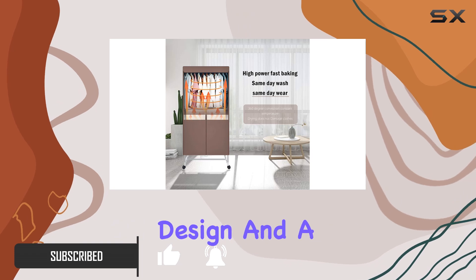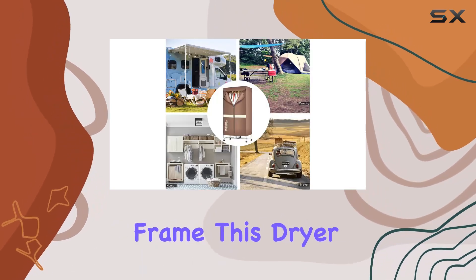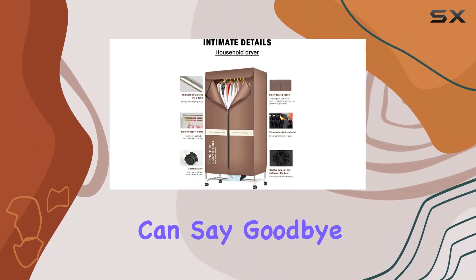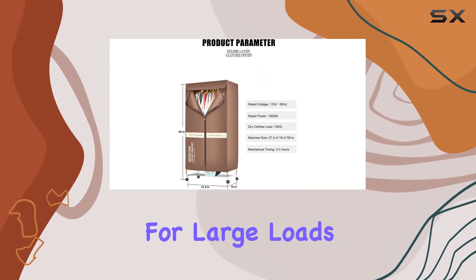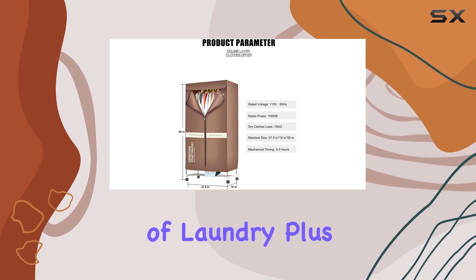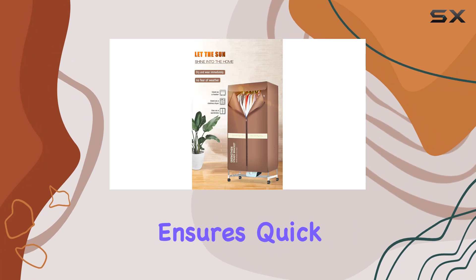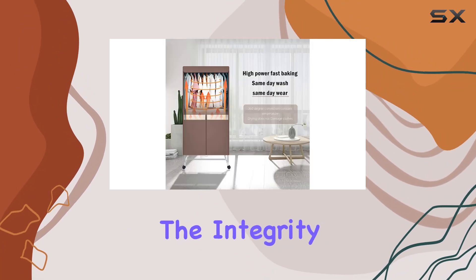With a double-layer design and a stainless steel frame, this dryer boasts a hefty load-bearing capacity of 15 kilograms. That means you can say goodbye to multiple drying cycles for large loads of laundry. Plus, its 360-degree convection constant temperature ensures quick drying without sacrificing the integrity of your clothes.